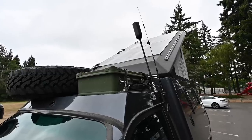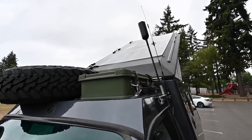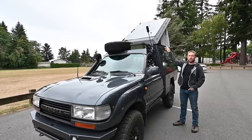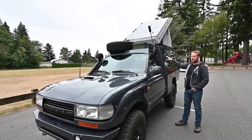Next to it, we've got a WeBoost cell phone booster and a ham radio antenna. Up on the roof itself, we've got 252 watts of solar, which is enough to keep our 100 amp-hour lithium batteries inside nice and charged up.